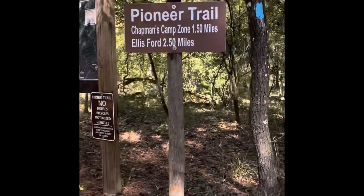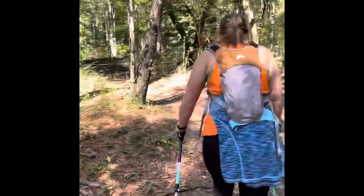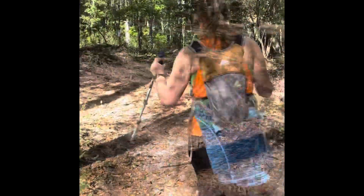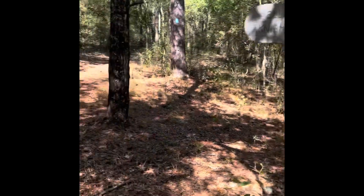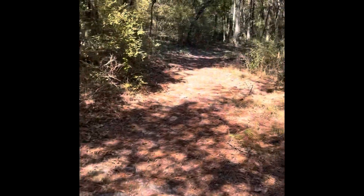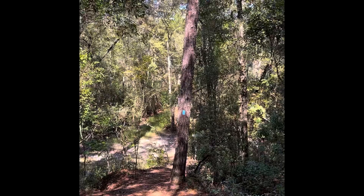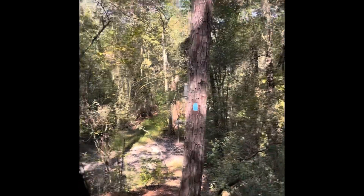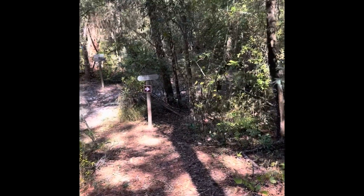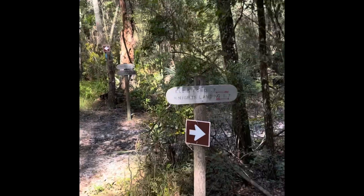We have decided to carry on, and we're going to go to Ellis Ford, then turn around and come back. We have 1.1 miles to go to Ellis Ford and should be hitting a campsite pretty soon. The blue blaze is about eye height with me, just to give you an idea of the descent here. We've got 0.7 to go.